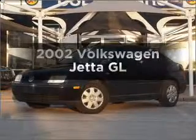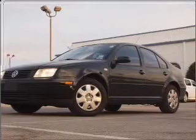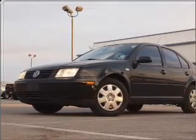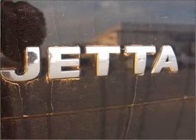Check out this 2002 Volkswagen Jetta. Travel the roads in style and comfort in this great vehicle with an efficient four-cylinder engine that responds smoothly to its automatic transmission. Stand out from the crowd with premium wheels.